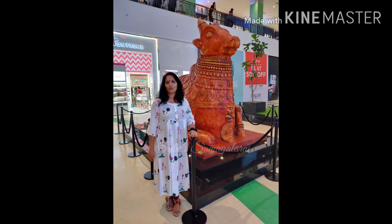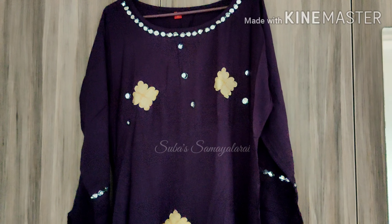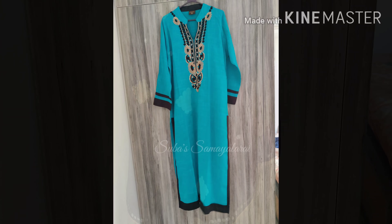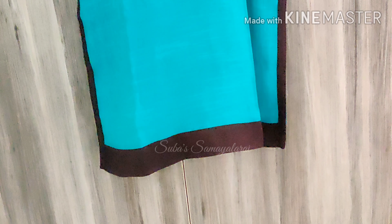This is from VR Mall, priced at 4.50 rupees from my husband. It is a nice length with an umbrella cut. This is not a patchwork. This has a design frill and is from a small store.